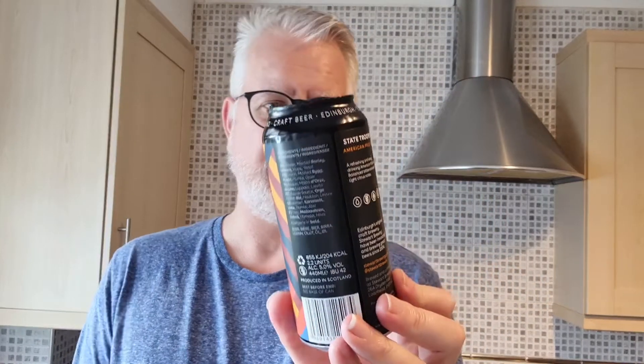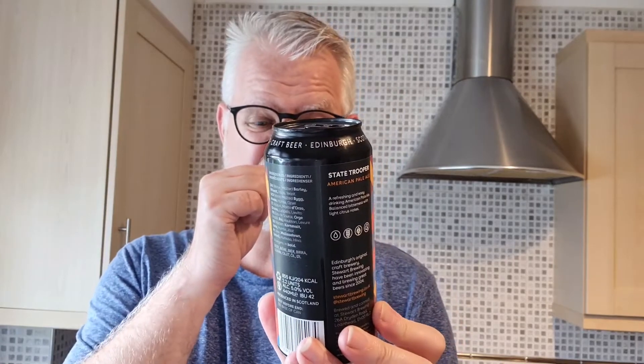Stuart Brewing is a classic in these little beer festivals. This one is called State Trooper, an American Pale Ale coming in at 5%. They're another one that can be a little bit hit and miss, but they tend to be quite easy-drinking beers. So yeah, I'm sure that's going to be pretty decent for a price of £1.60 at 5%. Looking forward to that one as well.